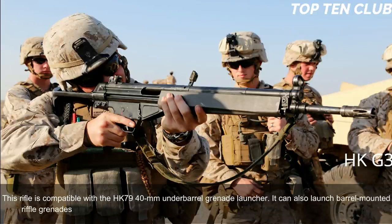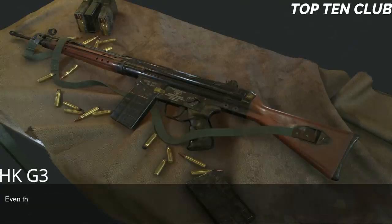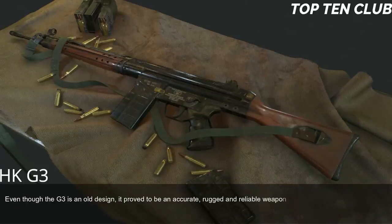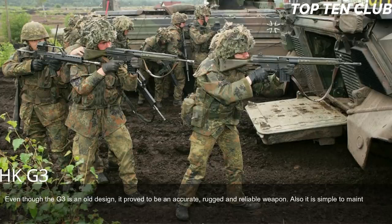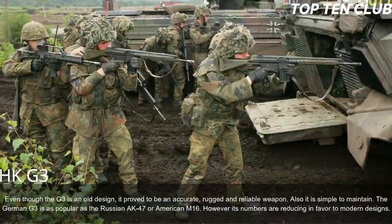The G3 is compatible with the HK79 40mm underbarrel grenade launcher and can also launch barrel-mounted rifle grenades. It can additionally mount accessories such as a silencer or bipod. Though an old design, the G3 proved to be accurate, rugged, and reliable — simple to maintain. The German G3 is as popular as the Russian AK-47 or American M16, though its numbers are reducing in favor of modern designs.